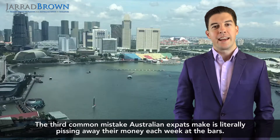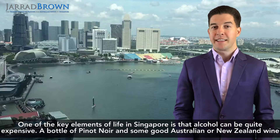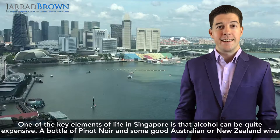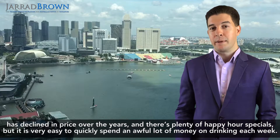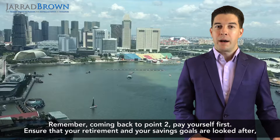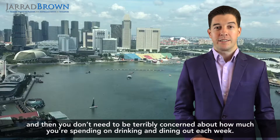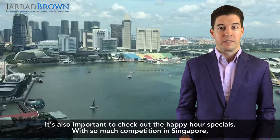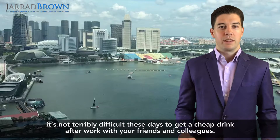The third common mistake Australian expats make is literally wasting their money each week at the bars. Alcohol in Singapore can be quite expensive, and while wine prices have declined over the years and there are plenty of happy hour specials, it is very easy to spend an awful lot of money on drinking each week. Coming back to point two, pay yourself first — ensure your retirement and savings goals are looked after, and then you don't need to be too concerned about spending on drinking and dining out. It's also worth checking out happy hour specials, as competition in Singapore makes it easy to get a cheap drink after work.